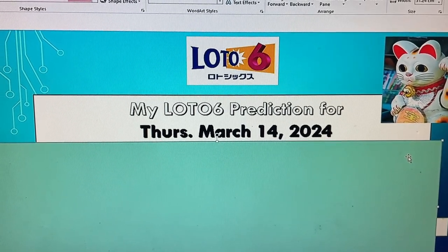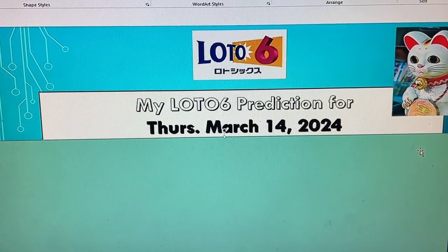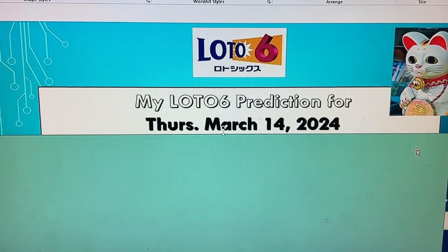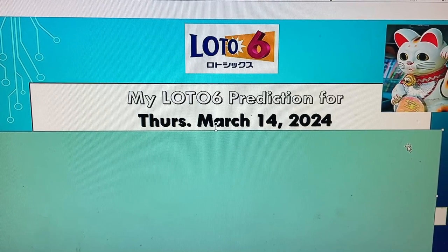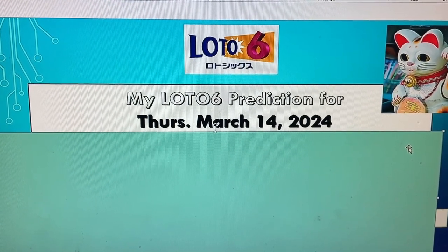Hello my Lottery friends, it's James. I got a new worksheet. Get ready for my Lotto 6 prediction for Thursday, March 14th, 2024. First I'll show you my worksheet, then I'll read the numbers, and then I'll show you the numbers.